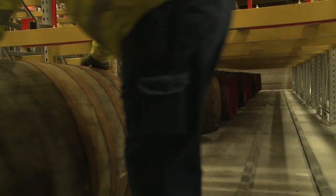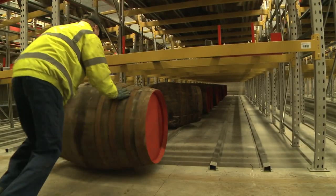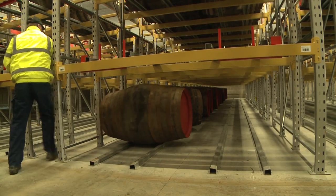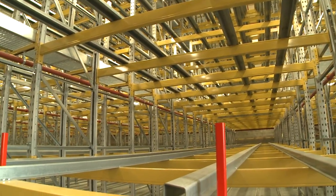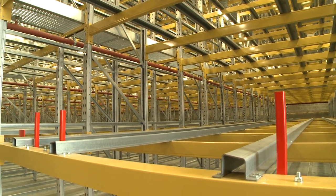We describe ourselves at Link 51 as a safe pair of hands. We will turn up on time, build the racking on time, and leave them with a safe installation, finished on time. I think the people at Macallan know that. Putting the installation in, having the experience, and finishing on time is what Link 51 do — and that's why we offer them a safe pair of hands.